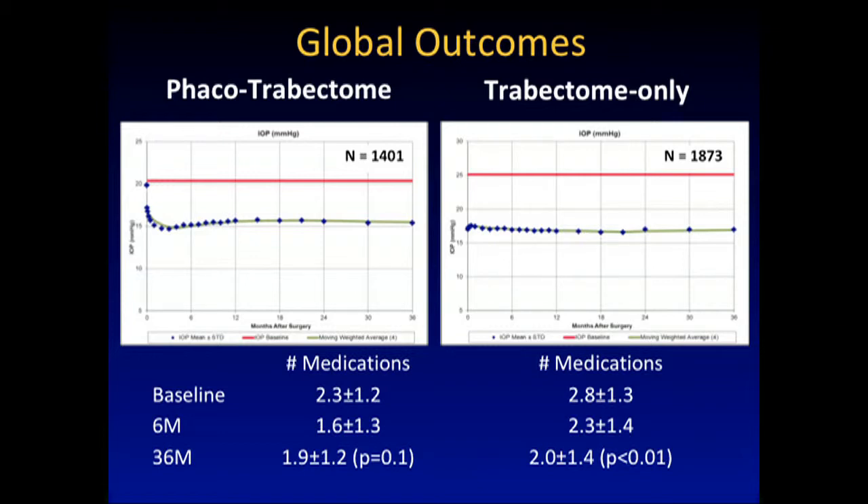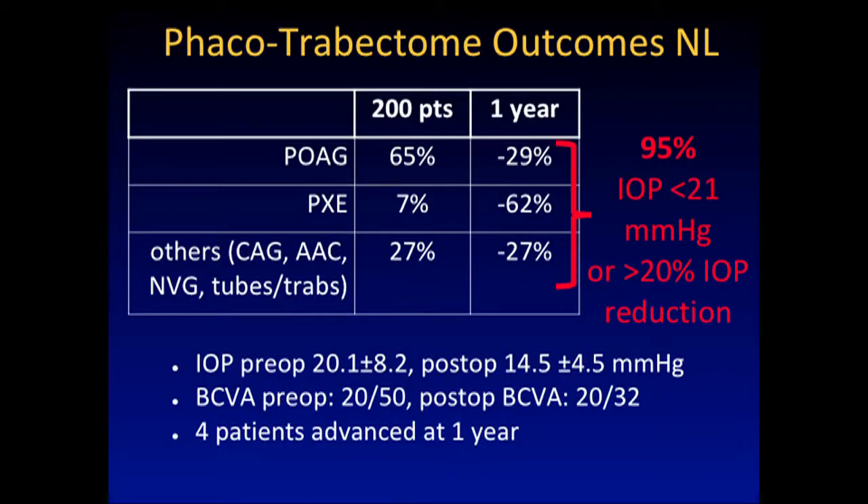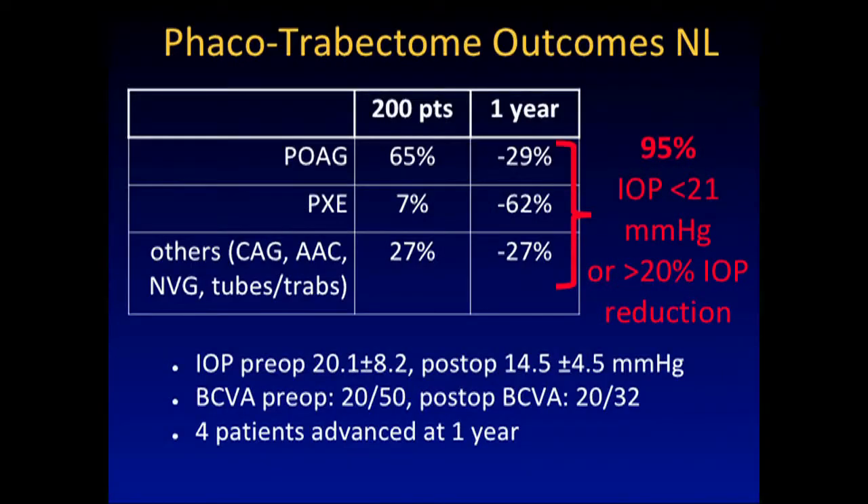These are my own results. When I knew I was leaving Yale, I figured why not try Trabectome on everyone. I had 200 patients and did not do any trabs at that time. I had three half-days of clinic, so everyone coming to me was getting Trabectome — literally everyone except active neovascularization. You don't want NVA in active neovascular glaucoma or active uveitis. Almost 30% of my patients were secondary cases: acute angle closures, dry neovascular glaucoma, secondary trabs and tubes.